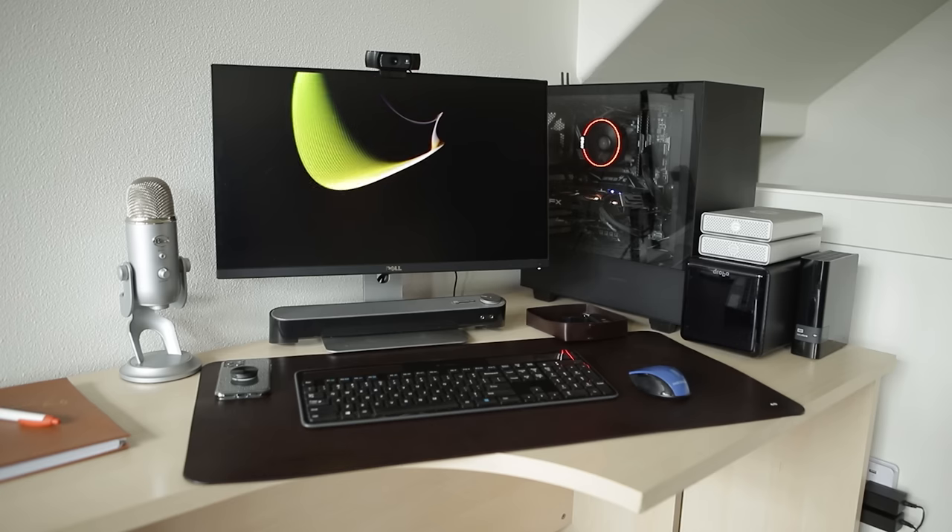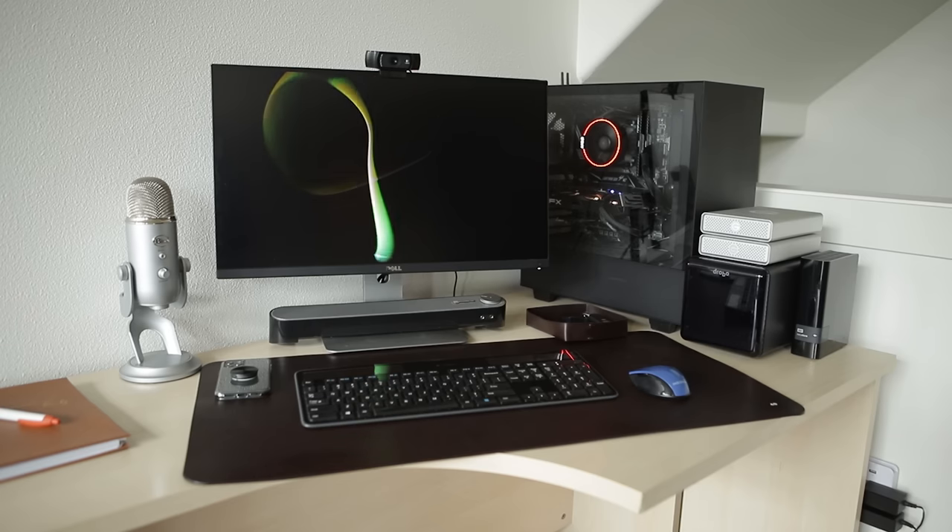First is the super sexy IKEA desk — I'm actually kidding, this is not sexy at all, but it works for me right now. It's supposed to be a corner desk with another surface on the side but this is really all I've got right now. The goal in the future is to have a powered sit-stand desk with a solid wood surface, so if you've got a hookup with a quality manufacturer let me know.